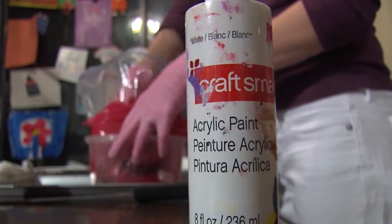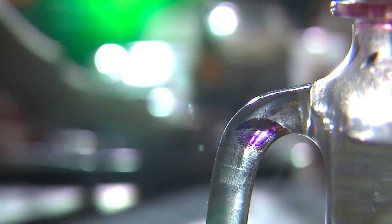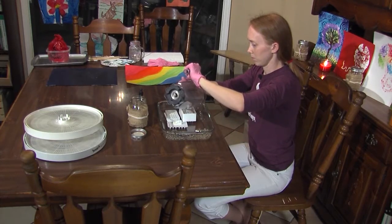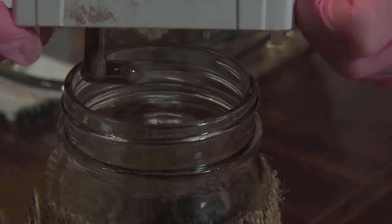Most women never see the placenta after giving birth. It's usually just dumped in a bucket and thrown to the side. But Ivy Parrish has seen hundreds. She's a placenta encapsulator — she turns placentas into pills.